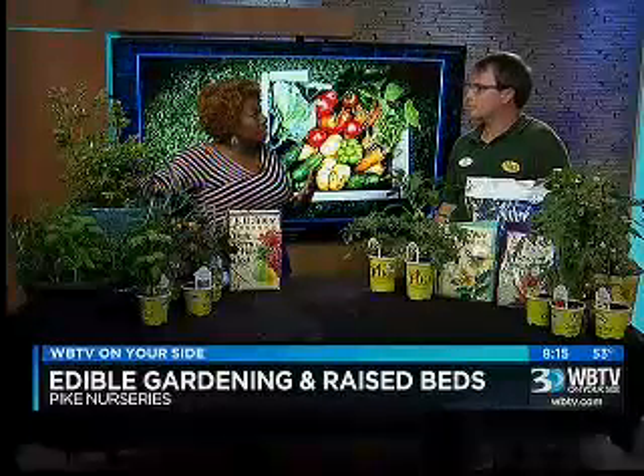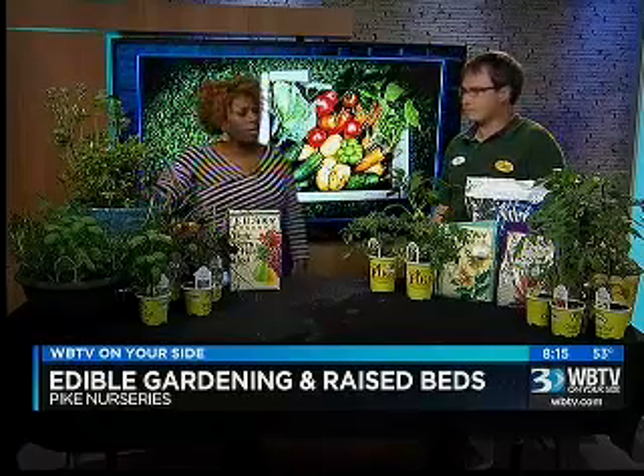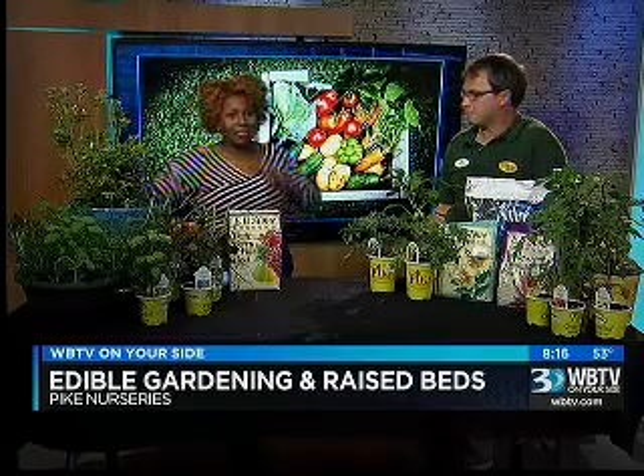Devin, thank you so much for coming out tonight and making this sound all very doable. Thanks for having me. I might get me a blueberry plant — a jelly bean. And I guess this is also peak season for this as well. It is, yes. Anything else you want to add? I think that's it. Thanks for having me. Excellent. Thank you, Devin. Delano?